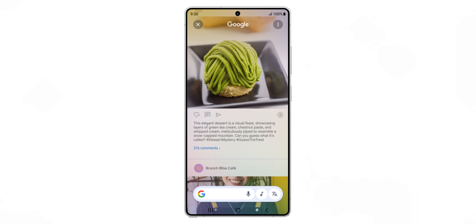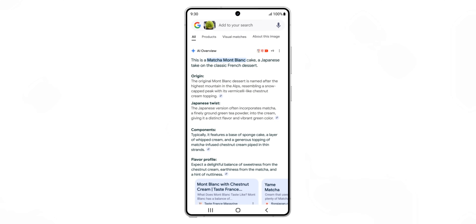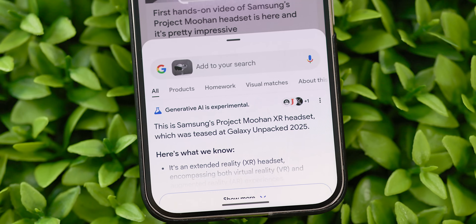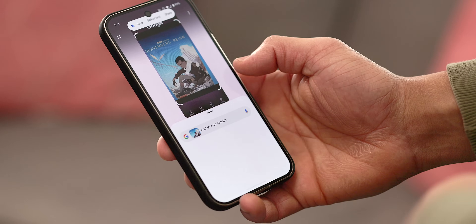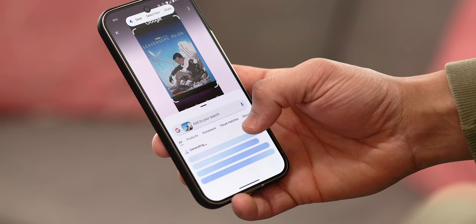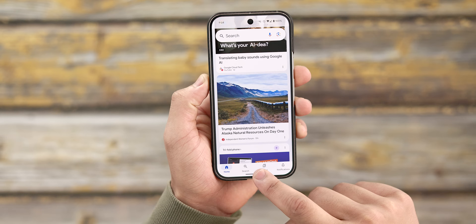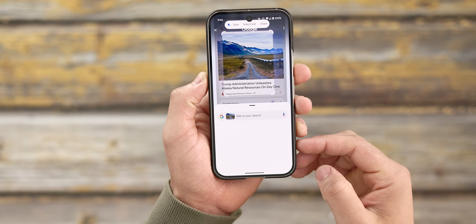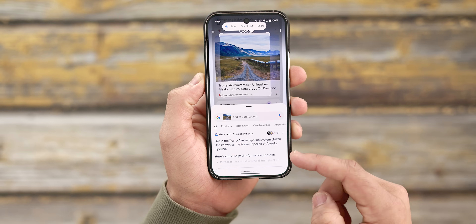We did get some pretty major enhancements to Circle to Search as well. For one, AI overviews will now appear in your results when you perform a visual search for a place, image, object, and much more. These overviews give you some extra information and context for your search, and honestly I think this is the best place for these overviews to be by far, as opposed to having them shoehorned into the traditional Google search. Circle to Search should be the fastest, most efficient way to get information on something, so I think this is a really good, high-quality addition.